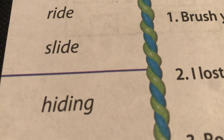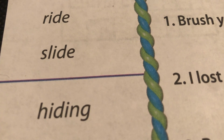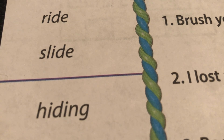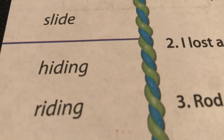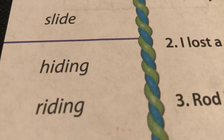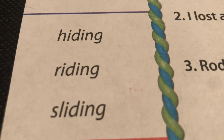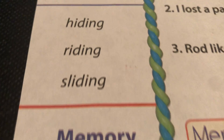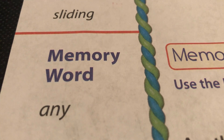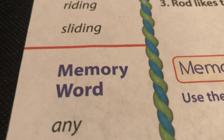Hiding — see how Magic E runs away? H-I-D-I-N-G. Riding. Sliding, S-L-I-D-I-N-G, sliding. And our memory word: any, A-N-Y.